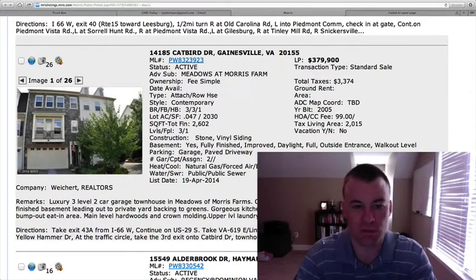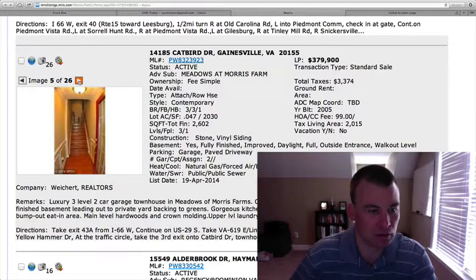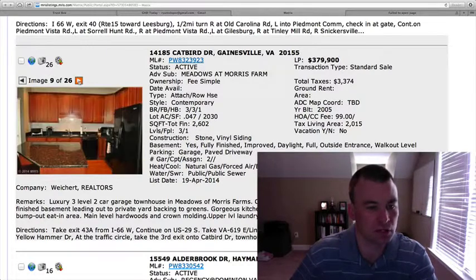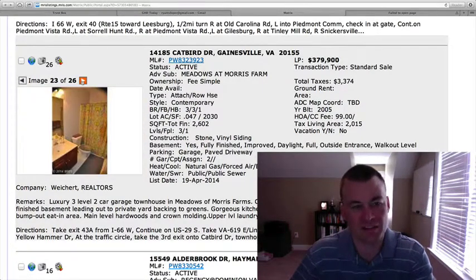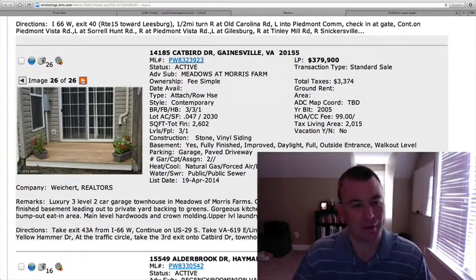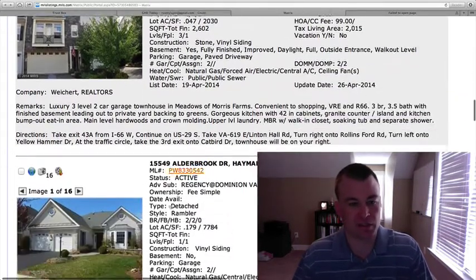14185 Catbird in Meadows at Morris Farm. Townhome, three bedrooms, three and a half baths, 2,600 square feet — a big home. Stone and vinyl siding, beautiful from the outside. Two-car garage. $379,900. Hardwood floors in the entryway. Granite countertops, black appliances. Built in 2005. I think there's too much furniture in there — it's hard to get a feeling of the actual space. It feels smaller than 2,600 square feet from the pictures. I love the outside curb appeal, though, and it looks like there are bump-out areas throughout. It's in line with where they've been selling at Meadows at Morris Farm, but there are some things to potentially do on the inside.